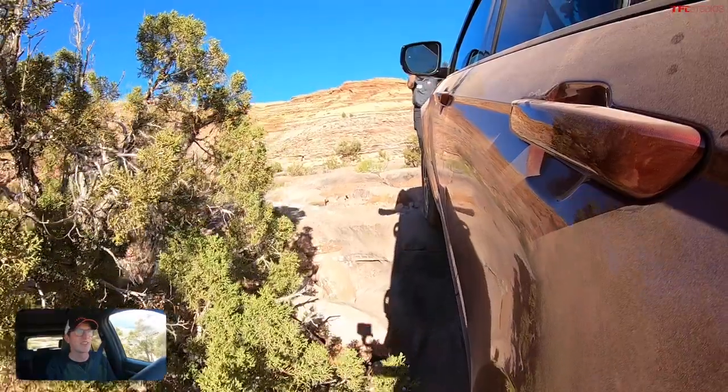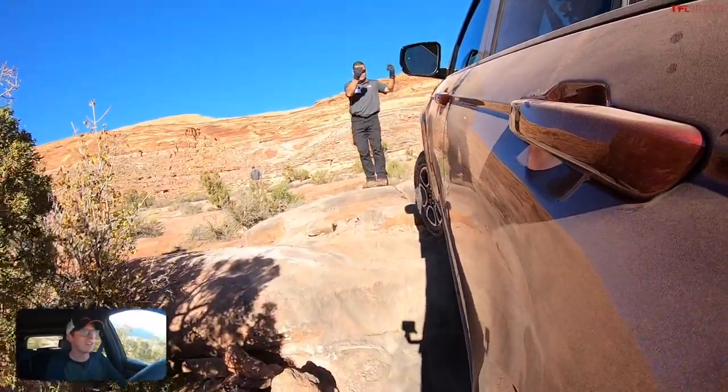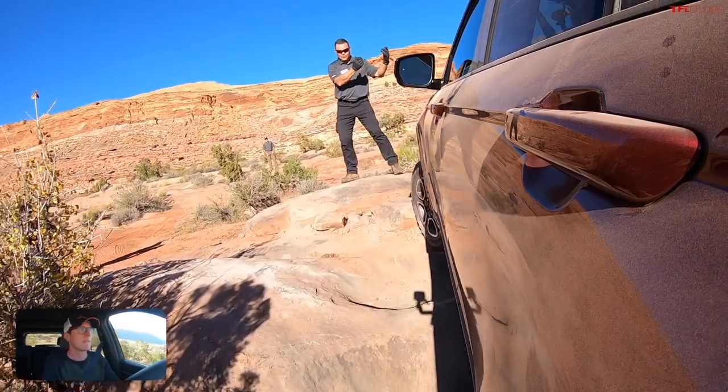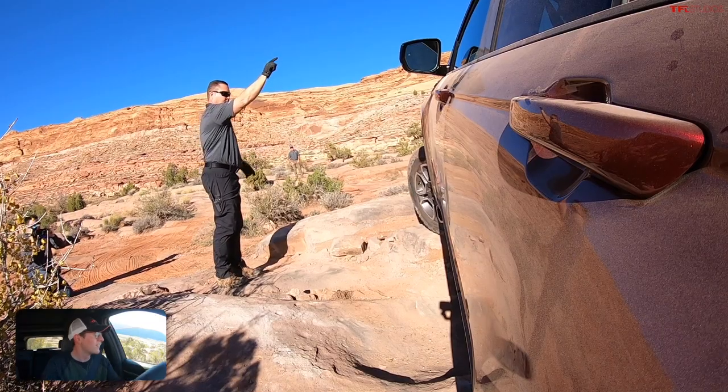The MSRP on this Grand Cherokee is $59,000, which would be a lot of money to jam into a rock. I do not want to be the guy that takes out a quarter panel on one of the few Grand Cherokee WL Trail Hawks in existence right now. I don't think a lot of folks are going to take their $59,000 Grand Cherokee over stuff like this, at least not initially.